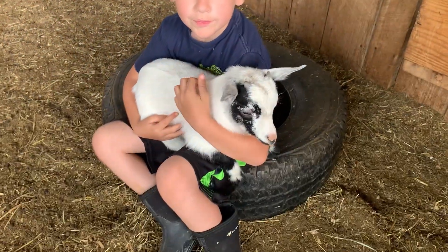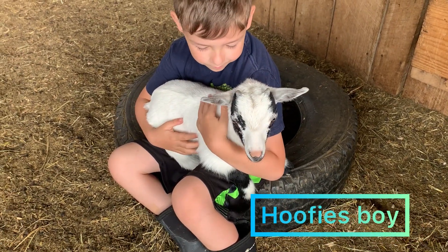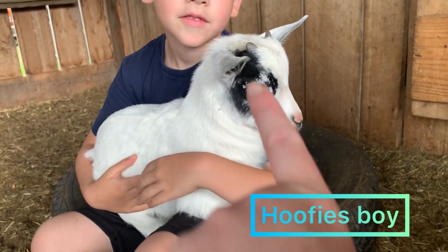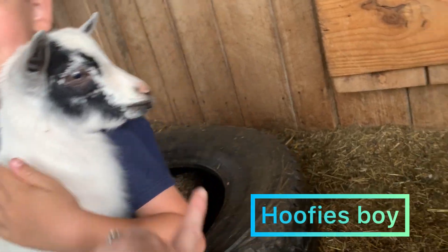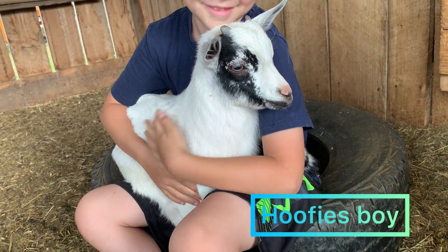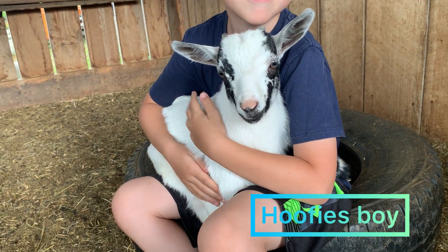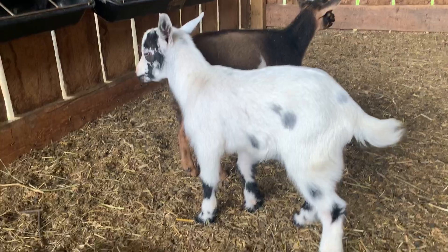Last but not least, it's Hoofie's boy — this is a Hoofie and Leroy baby. He doesn't have a name yet, but we've been joking around because he's got these black stripes down his face and on his mouth that make him look like he's got a beard. He's like so cute and he is going to the Scott family with Charlie's girl. They're also getting Valentine. He's our little Dalmatian.